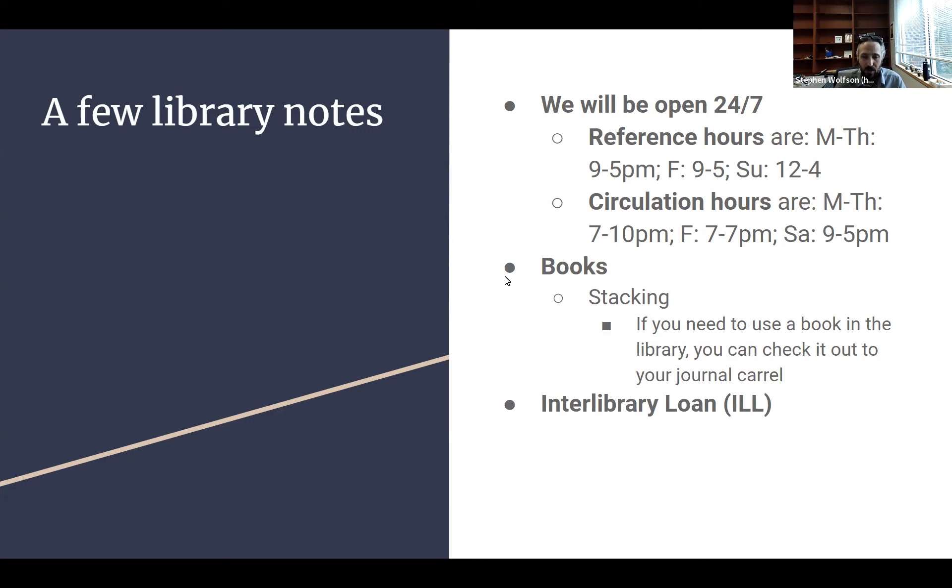As far as interlibrary loan goes, interlibrary loan is where we don't have something in our collection — either an article you can't access because we don't subscribe to that database or journal, or a book we don't physically have. We can borrow it from another library. This is called interlibrary loan, and there's a good chance you'll have to use it.